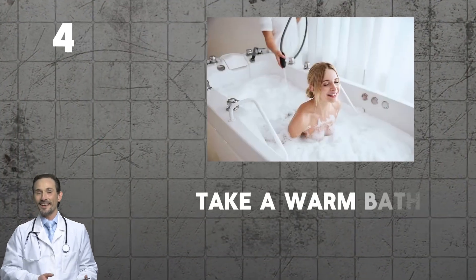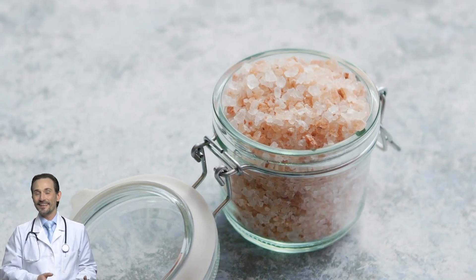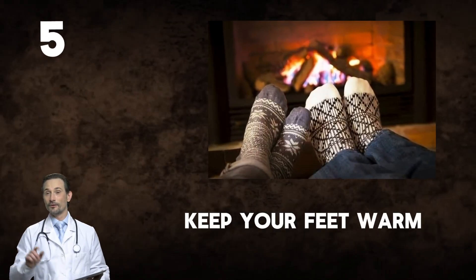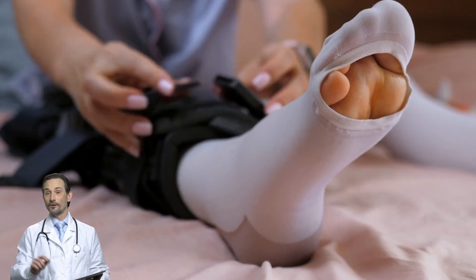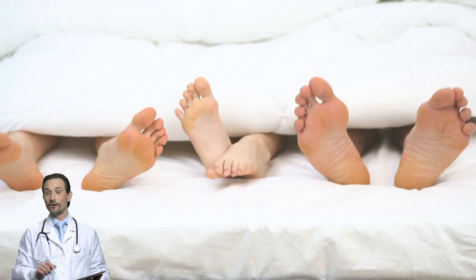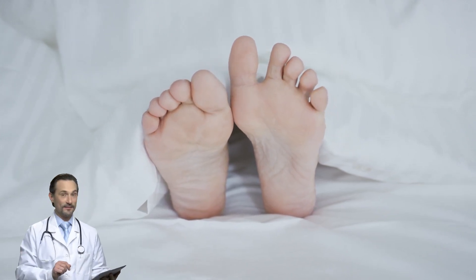Step four: take a warm bath or shower. Warm water relaxes your muscles and boosts circulation — exactly what you need before bed. Add Epsom salts for extra magnesium sulfate to help prevent cramps. Step five: keep your feet warm. Cold muscles contract more easily, so if your bedroom is chilly, try wearing light socks or using a heating pad on your feet. Step six: elevate your legs. Before bed, prop your legs up on a couple of pillows for 10 to 15 minutes to encourage blood flow and reduce cramping.